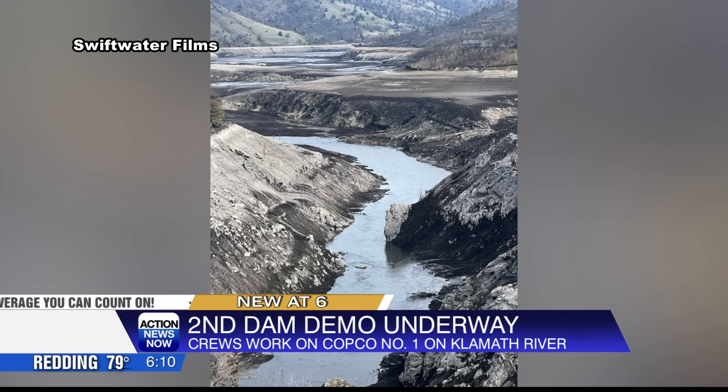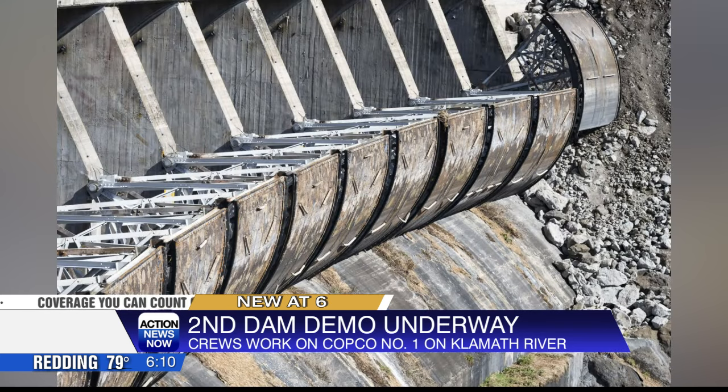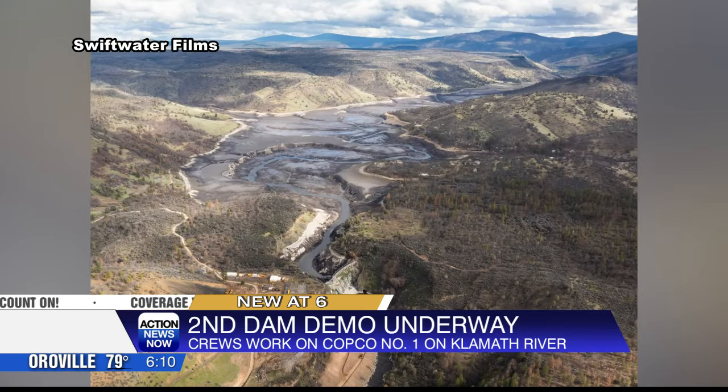Depending on rain, work to deconstruct the Iron Gate and J.C. Boyle dams will likely begin in May. The removal of all dams is expected to be complete this fall in time for the fall run of Chinook Salmon.